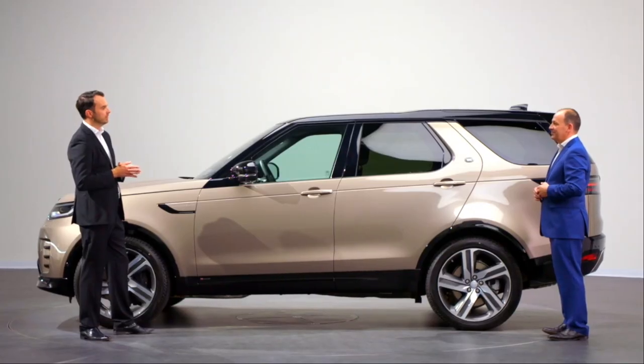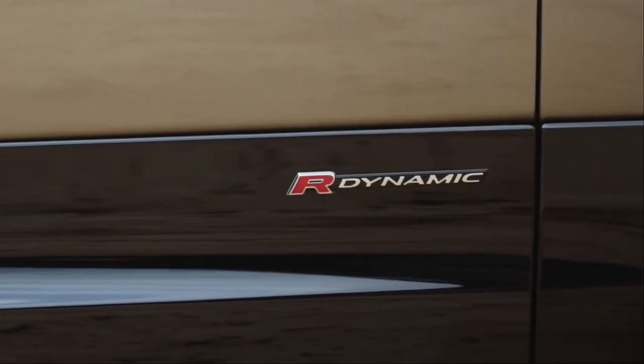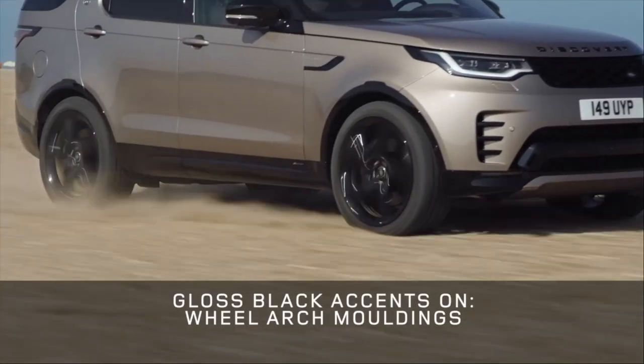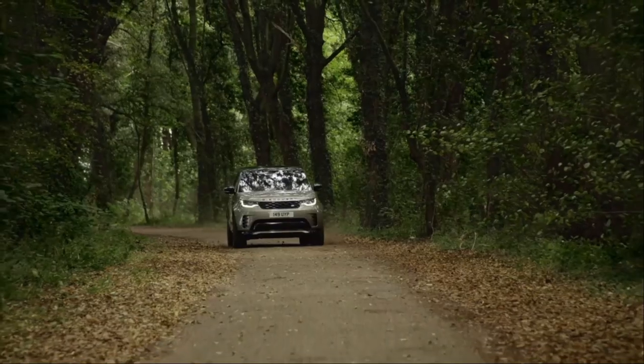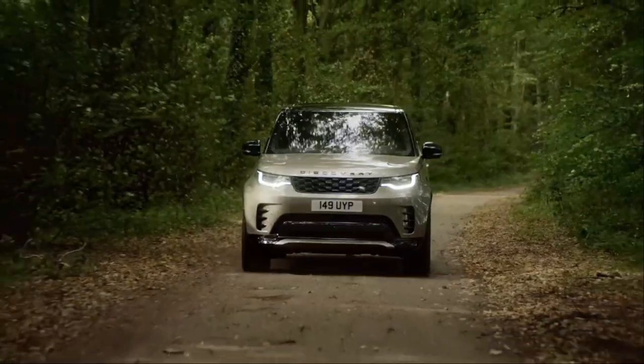Now with the new Discovery we wanted to give customers the choice of a new dynamic character. With that in mind, can you tell us about the new R-Dynamic? We've developed an R-Dynamic derivative for Discovery — it has a much more sporting character. The R-Dynamic is denoted through gloss black accents on the lower door claddings, wheel arch mouldings, black roof and front grille. These combine to create a much more sporting and assertive vehicle giving the car a huge amount of road presence. We expect it to be the most popular specification with customers.